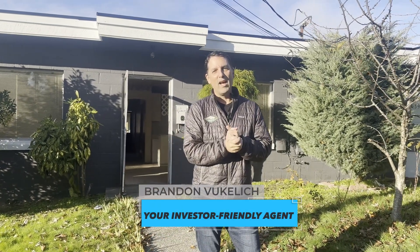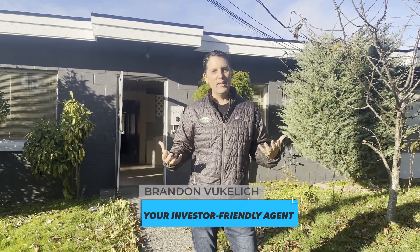It's a lovely morning in the Puget Sound — we're in Bremerton this morning. You might be wondering why I'm doing these videos. It's to help educate you on the market. I'm not doing this just for fun — well, actually I am, I love doing this, I love looking at properties.